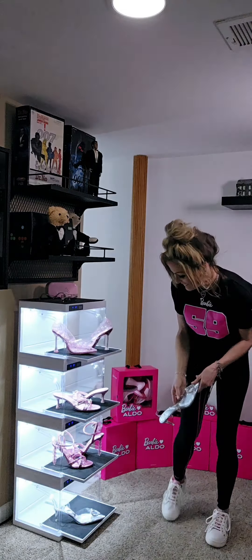Next I want to showcase the translucent kitten heel. This has a Barbie B on the strap. This also has a heart in the front and check out that sparkle. So cute.